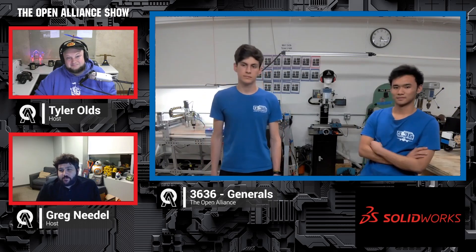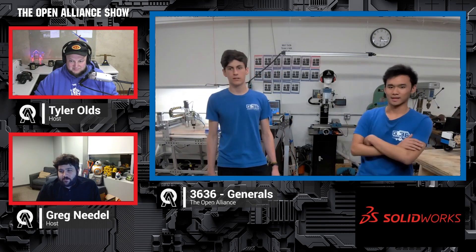Do you mind just telling us once again who each person is and what you do on the team before we hop in? I'm Silas and I'm the programming lead and co-captain. I'm Ari and I'm the CAD lead.